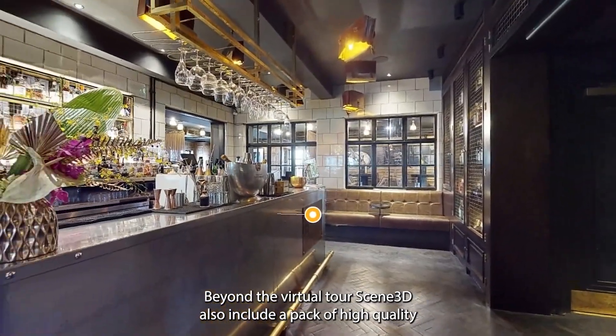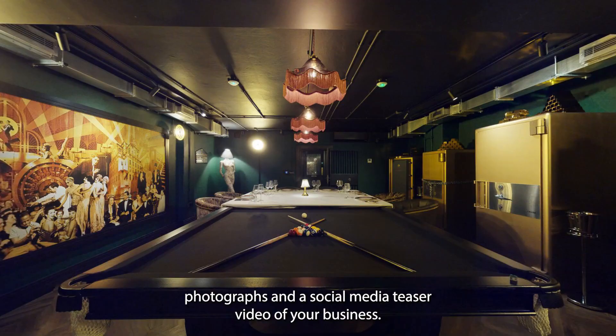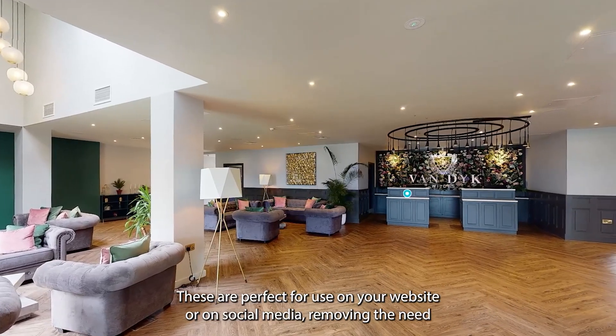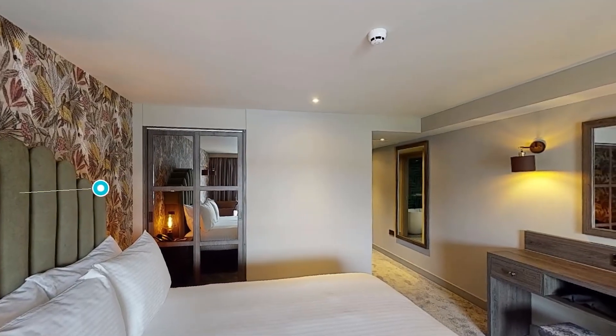Beyond the virtual tour, Scene3D also includes a pack of high quality photographs and a social media teaser video of your business. These are perfect for use on your website or on social media, removing the need for any additional marketing costs.